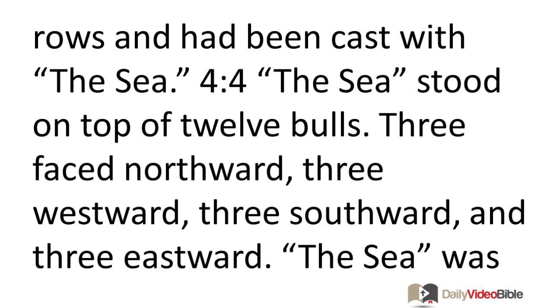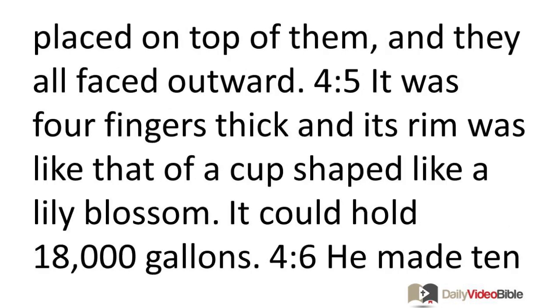The Sea stood on top of 12 bulls: three faced northward, three westward, three southward, and three eastward. The Sea was placed on top of them and they all faced outward. It was four fingers thick and its rim was like that of a cup shaped like a lily blossom. It could hold 18,000 gallons.